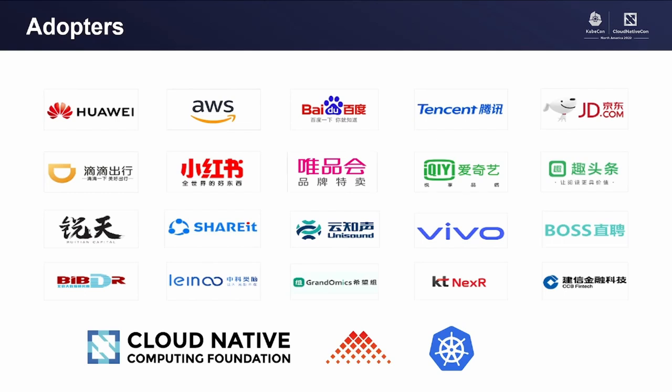For public adoption, we have a lot of users, especially people running big AI, big data, and scientific computing workloads on Kubernetes. Here are some of the adopters using Volcano in production. You can see very good diversity across industries — we have adopters from internet companies, financial companies, cloud providers, and genomic computing companies. Currently, more than 50 companies adopt Volcano in their production environment.